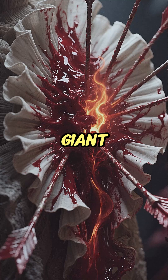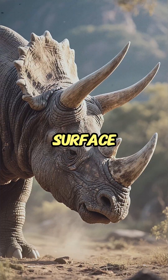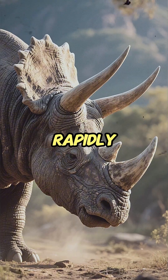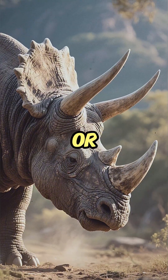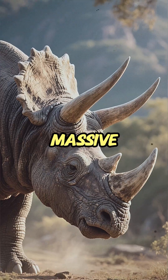First, the frill was a giant thermal regulation system. By pumping blood close to the surface, the Triceratops could rapidly warm up in the morning sun or dump excess heat during the day, controlling its massive body temperature.